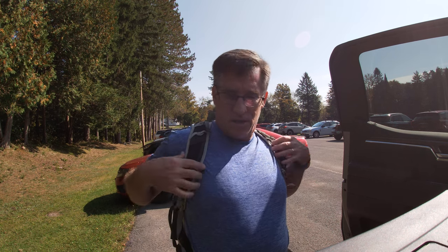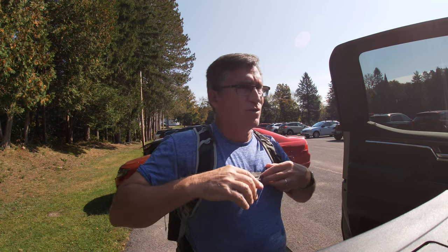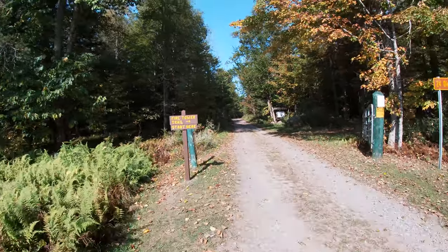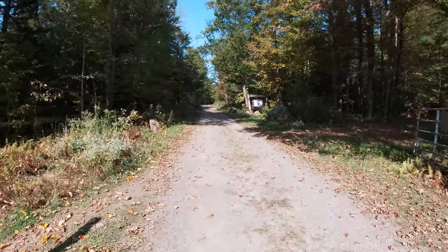Going to hike up about one mile to the Cathedral Rock fire tower. Hoping to see the autumn leaves changing, so hopefully it's very scenic. Let's start right here.